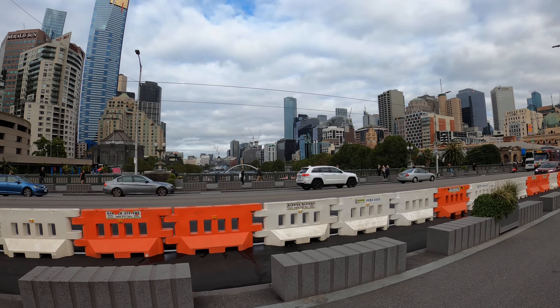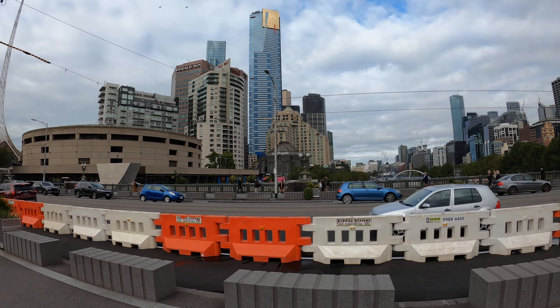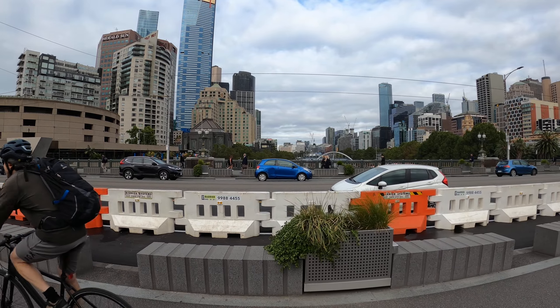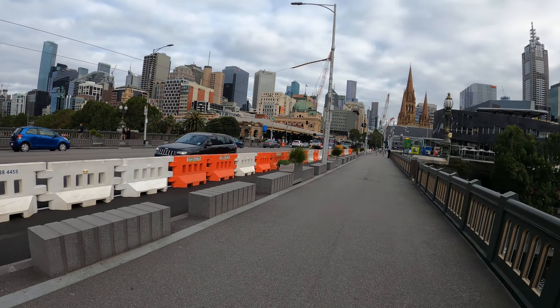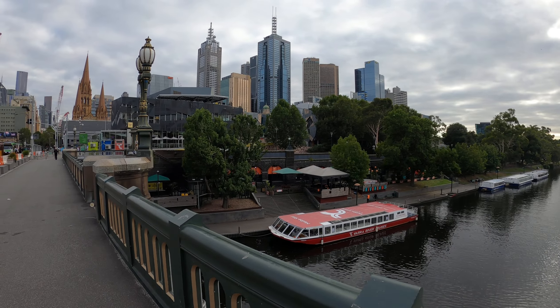There's the Yarra the other way. And there we've got the Eureka building and the Australia 108 — two huge towers in the centre. Let's go check out Federation Square.